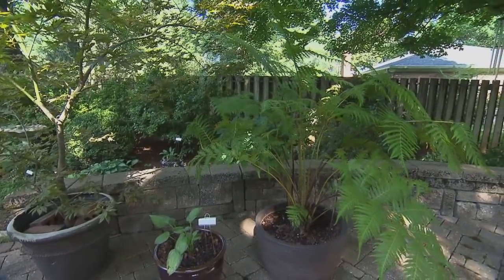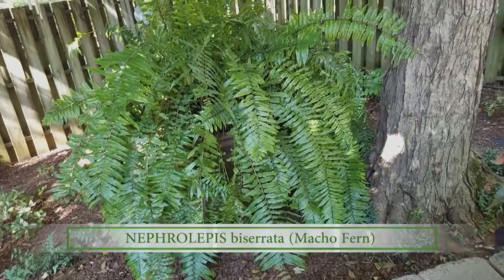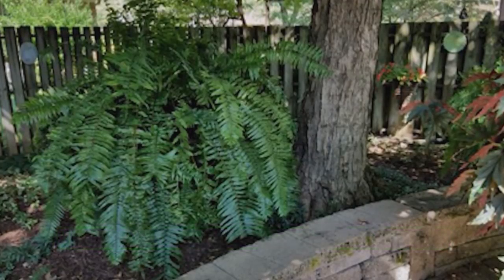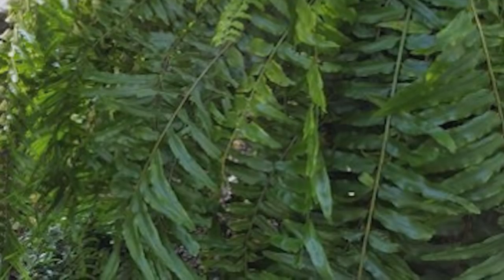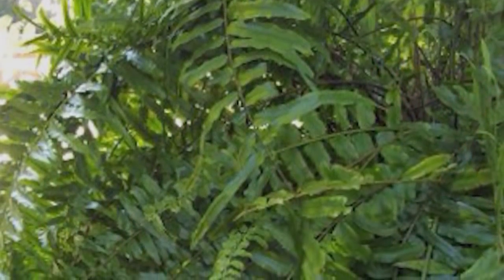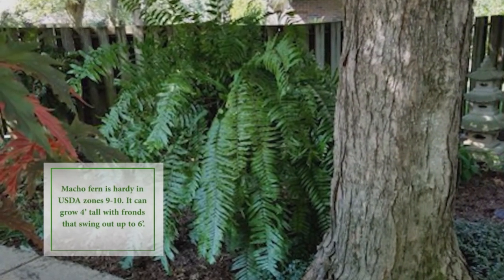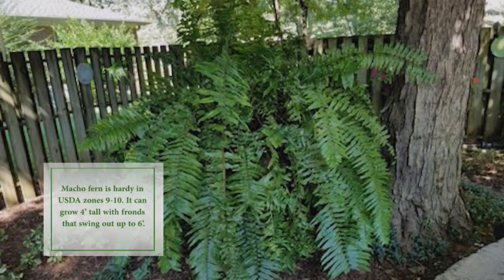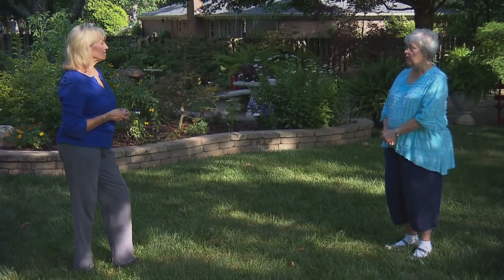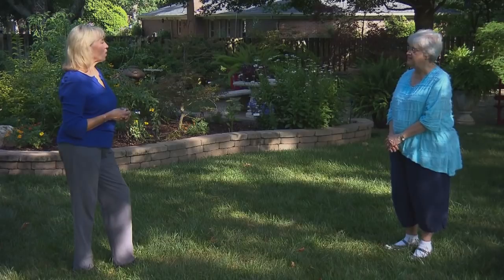Tell me about the macho man fern. Macho man was probably about an 18-inch plant when I bought it maybe eight years ago, and he has grown and grown and grown. I think the fronds — some of them are about six feet long — and I believe the plant itself can grow six feet high and six feet wide. We've chosen to elevate it because the fronds would all be on the ground otherwise. It just likes water and filtered shade, and it will probably grow another third of its size by the end of the growing season.